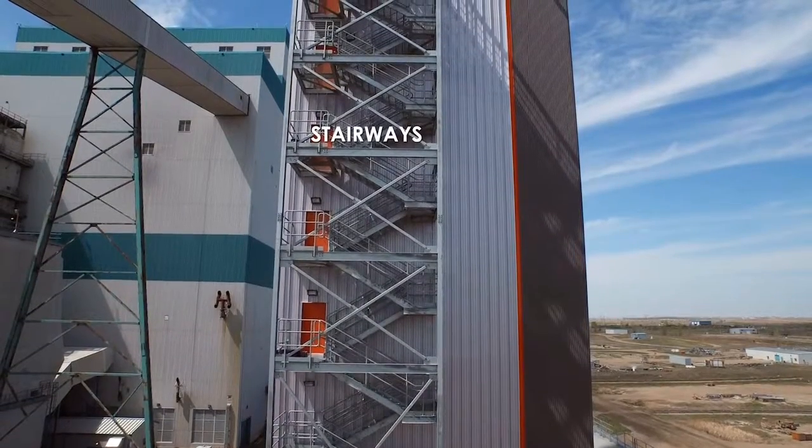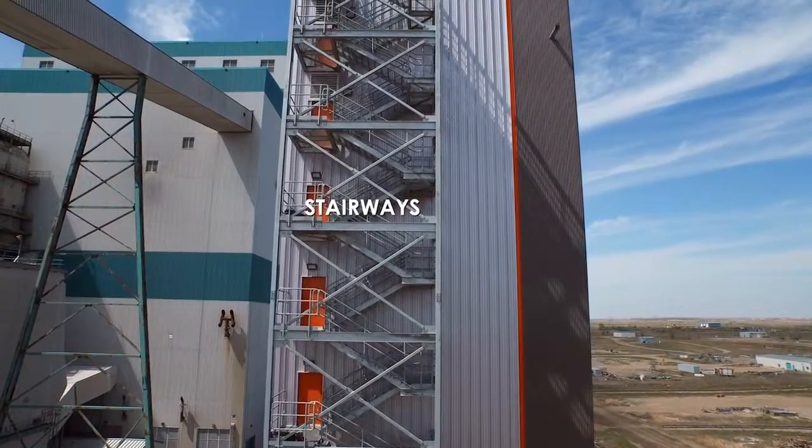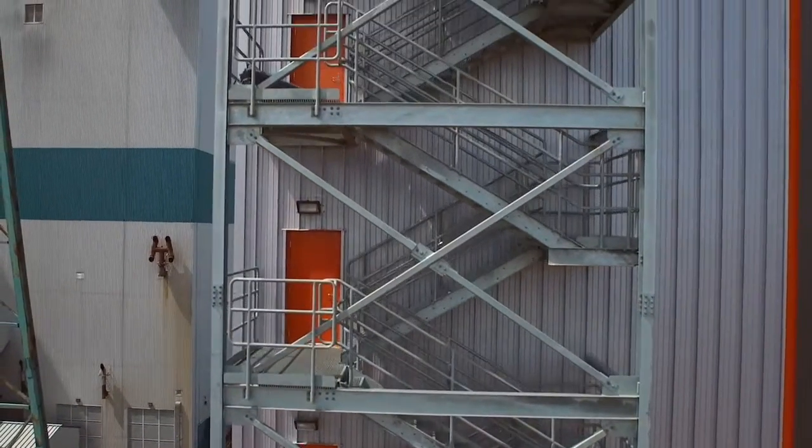Stairways are connecting all nine floors of the facility, giving scientists access to every part of the process. The building encloses all parts in a heated and cooled environment.